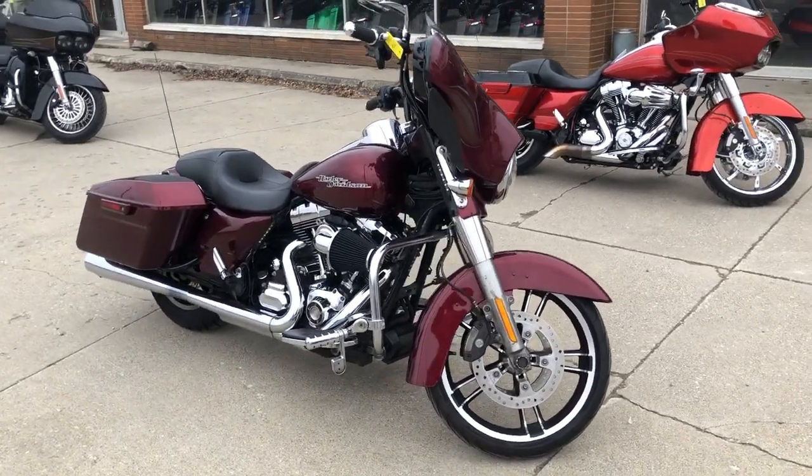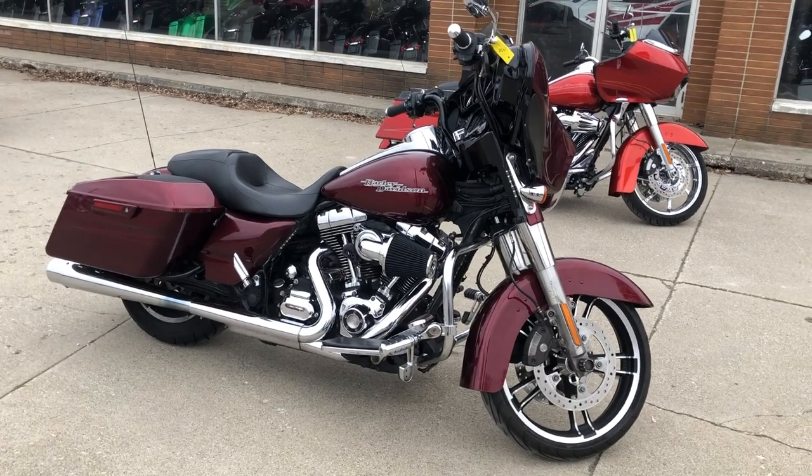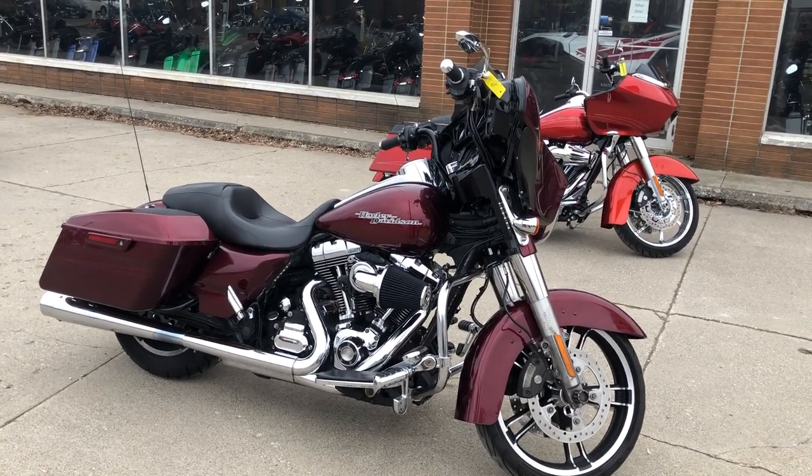Don't let the mileage scare you. This is a nice Street Glide Special. You can own it by giving us a call at 810-648-9500.